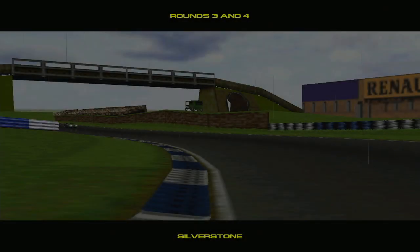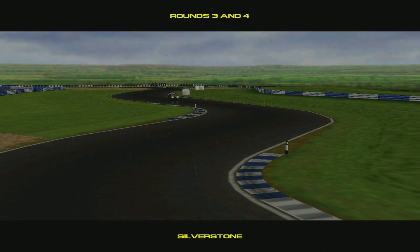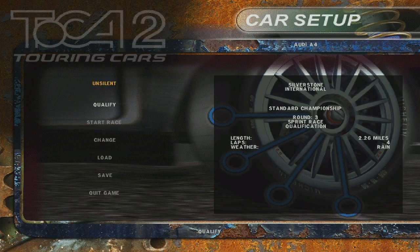Here we are for our first visit of the year to the classic Silverstone Circuit, and the drivers will be wrestling against the conditions today with the rain pouring down. Good day, race fans! I'm OnSilent, and we're on the air with more Toka 2 Touring Cars. It's episode 2, race meeting number 2 at Silverstone International Circuit. Thanks for tuning in.